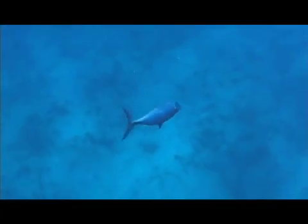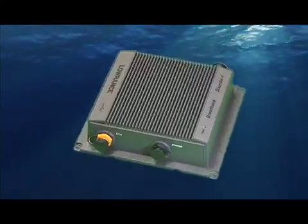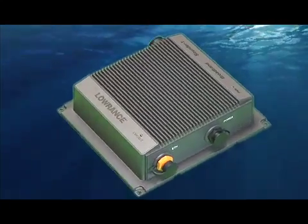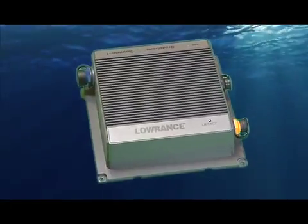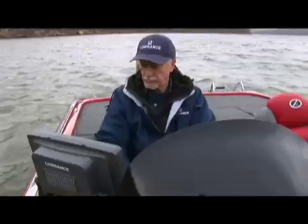A great endorsement by George — but how does it work? What makes the new Lowrance Broadband Sounder unlike anything else by anyone to date? For that, we turn to the Lowrance Broadband Sounder creator and Lowrance Chief Technical Officer, Rod Weber.